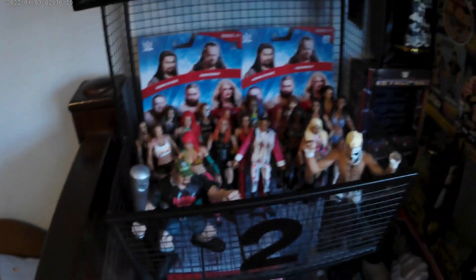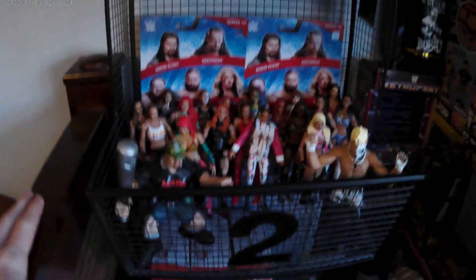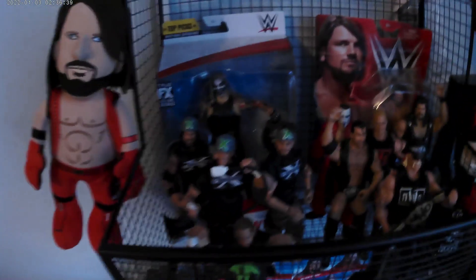Here I have all my women's wrestlers, Stone Cold Maximum Sweat LJN, and Darby Allin. Then I have two stuffed animals — a Finn Bálor and an AJ Styles.